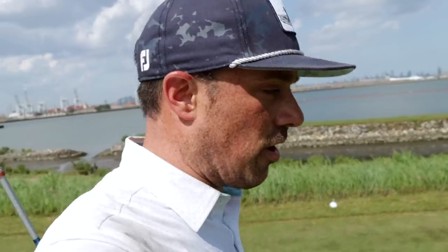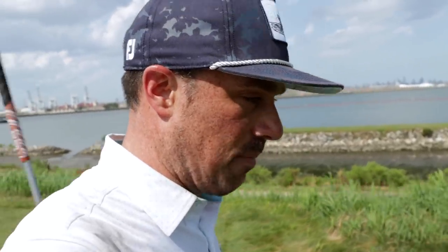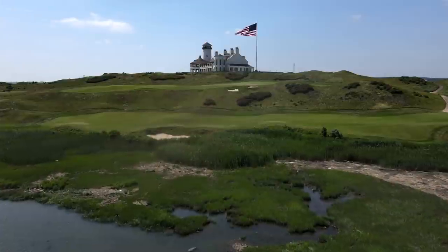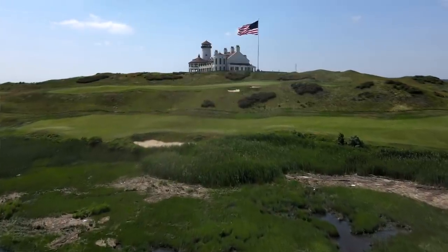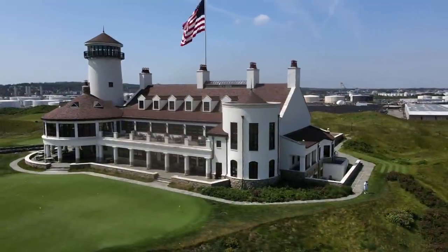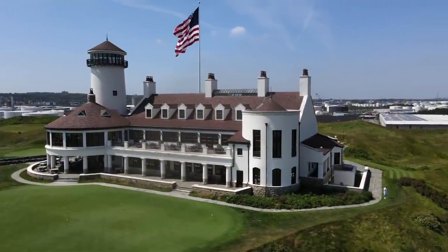We're about to tee off on 18, another beautiful closing hole heading into that epic clubhouse up on the hill. I just have to take a moment to stop and thank Evan and the entire team here at Bayonne for having us out - it has been an absolute privilege, a day we will not forget. Just absolutely beautiful what they've done here with this place - just one of those places you'll be thinking of for a long time after playing it.